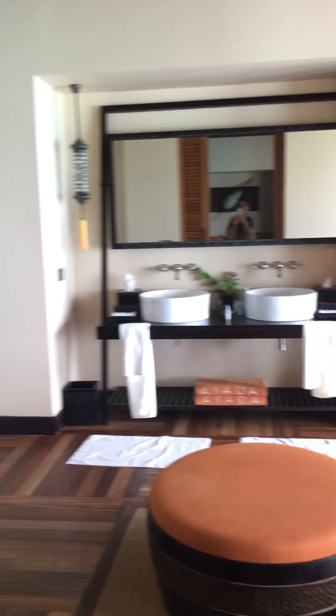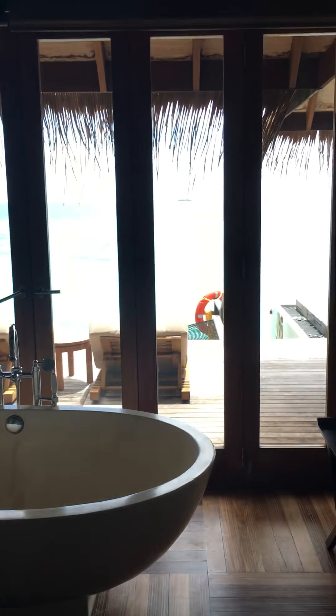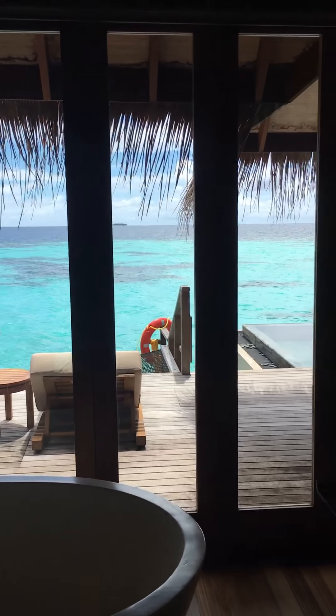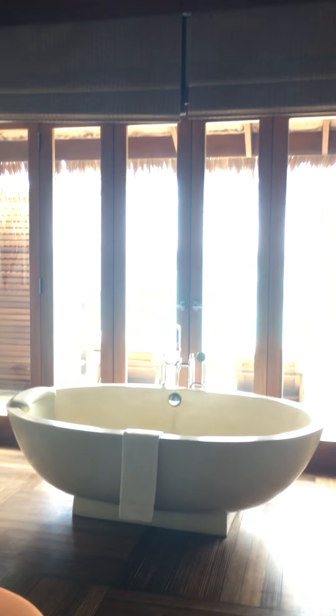So this is our Ocean Suite. Look at this beautiful huge bathtub — and the standalone bathtub with a view to the blue ocean. It's very nice. And the indoor shower, with the blue water just below my feet.